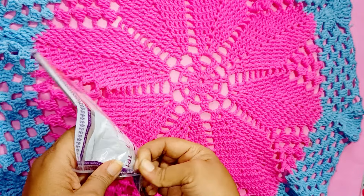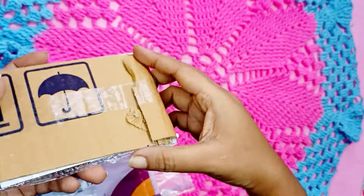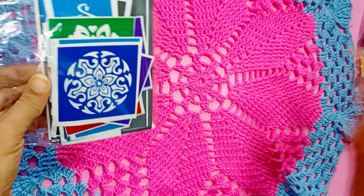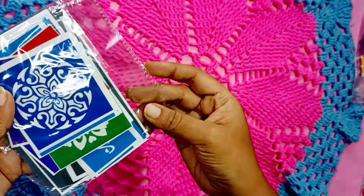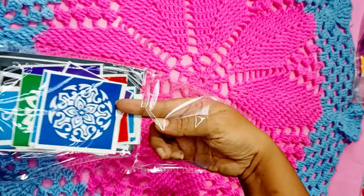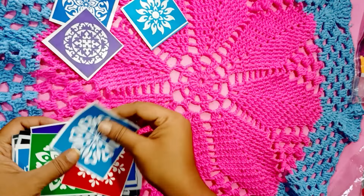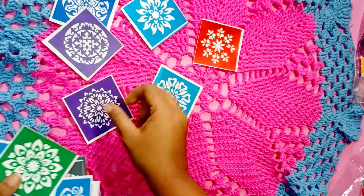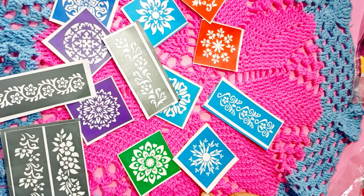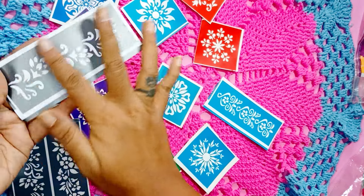Moving ahead is this small parcel with quite good packaging — it is a mehndi stencil set. It is a set of 14 pieces with different designs and I got it for around 100 rupees. It contains around eight round designs and the remaining are long designs. It is in the form of a sticker — you stick it to your hand, fill the mehndi, and it won't move. The quality is more like paper so I don't think it is reusable.